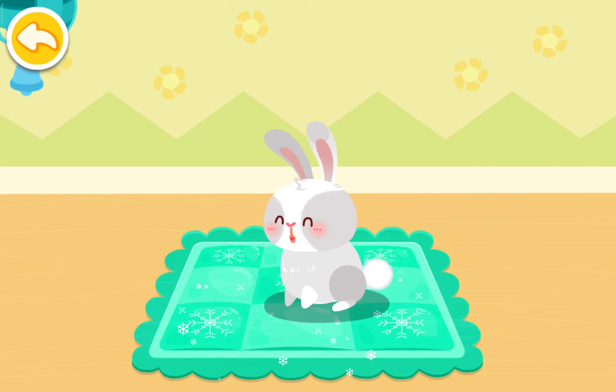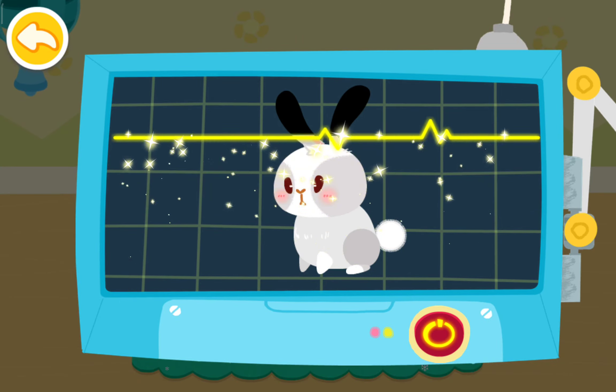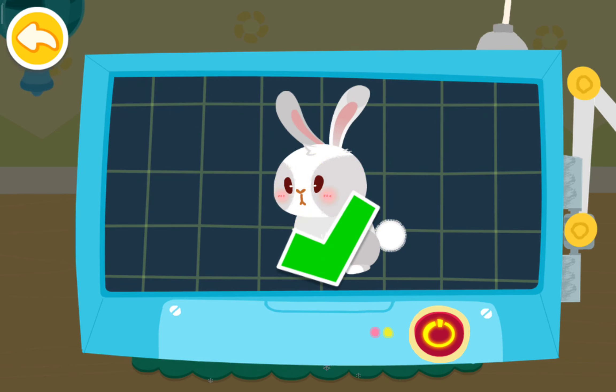Great! The rabbit is hopping again and it's so adorable. The examination is done. Let's see you next time.